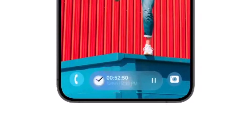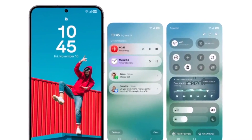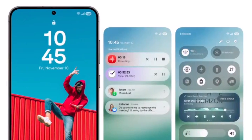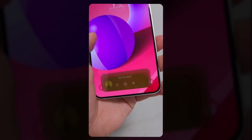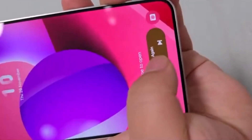The Now bar allows you to control various background activities such as playing or pausing music, starting or stopping voice recordings, or managing timers. Essentially, it lets you control any live activity or notification running in the background. Tapping on the Now bar while music is playing transforms it into a full-screen media player — a handy new feature.